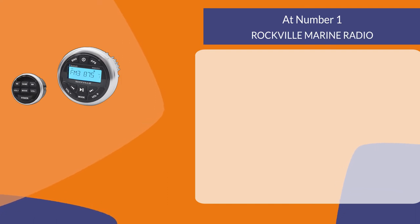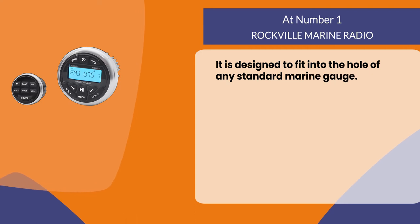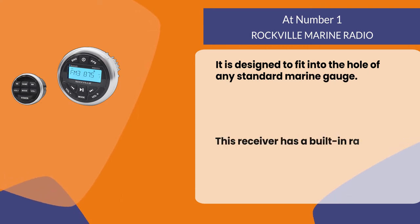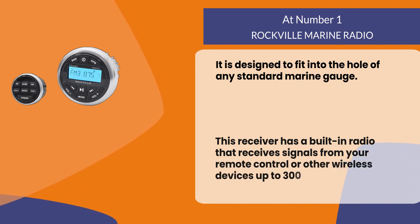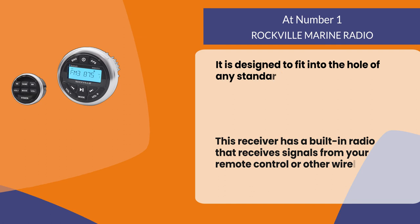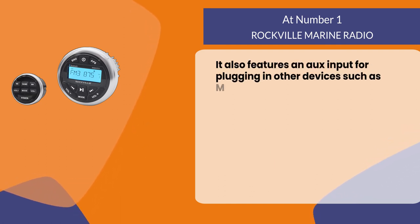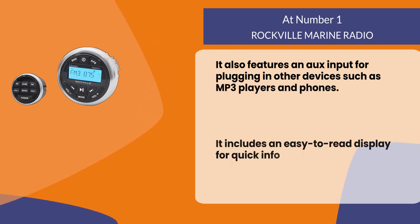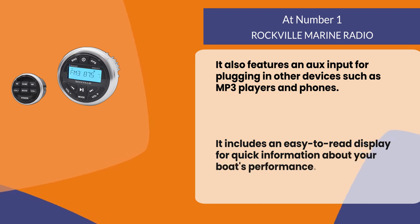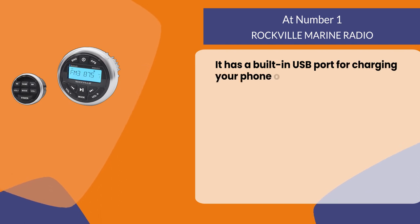At number one: Rockville Marine Radio. It is designed to fit into the hole of any standard marine gauge. This receiver has a built-in radio that receives signals from your remote control or other wireless devices up to 300 feet away. It also features an aux input for plugging in other devices such as MP3 players and phones. It includes an easy-to-read display for quick information about your boat's performance, and a built-in USB port for charging your phone or other devices.